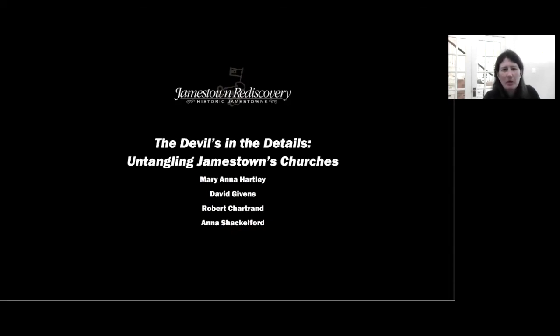Hello, I'm Marianna Hartley, archaeologist with Jamestown Rediscovery Foundation, and I'm going to talk today a little about the excavations that we conducted from 2016 to 2019 inside the 1906 Memorial Church and Historic Church Tower.